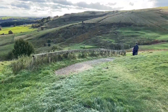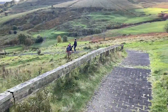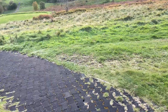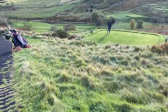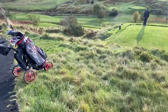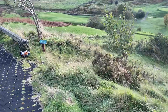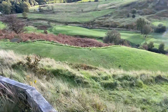Right, so we're just leaving the 16th green heading down to the 17th tee. This is the signature hole here, really.